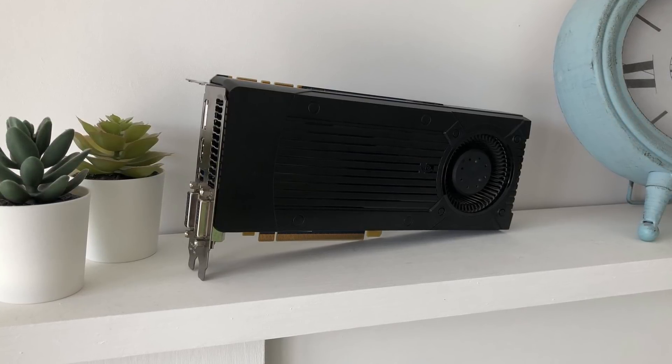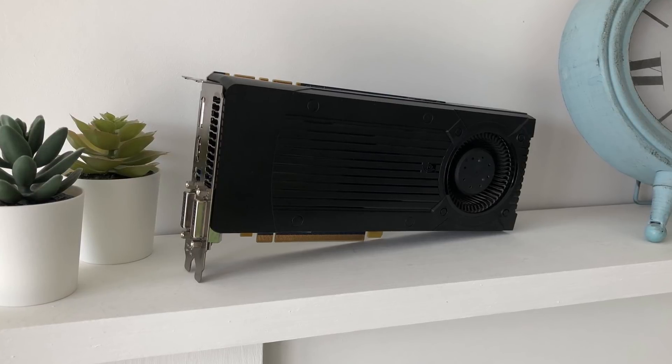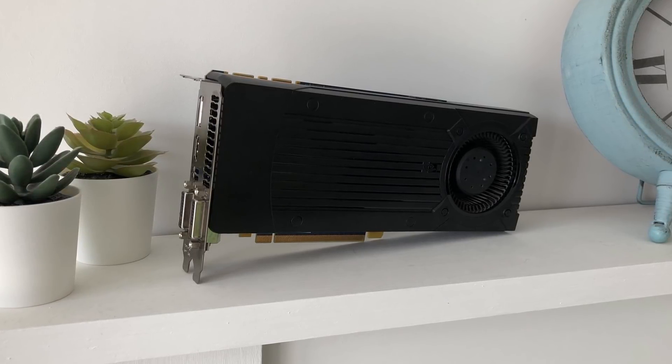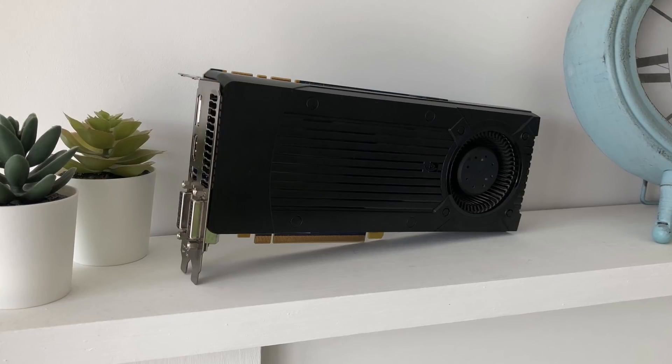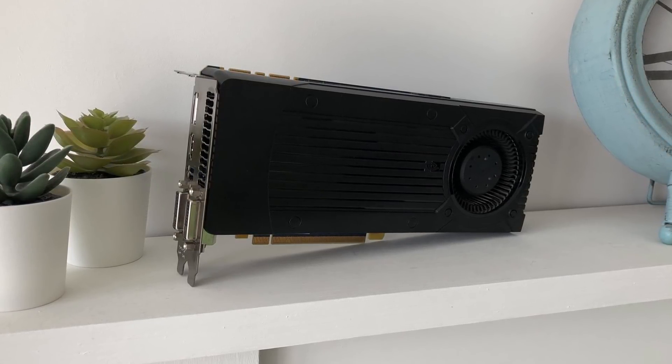But is it any good in 2021? Let's jump into some games and find out. I paid £85 for this card, which is roughly what you can expect to pay for a 750 Ti at the moment, so I feel this was a good deal.